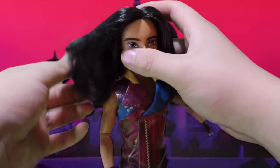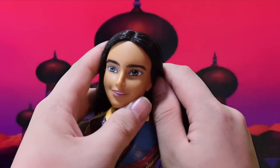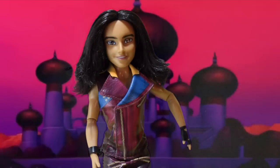I really like his face sculpt, to be honest. His hair is kind of messy — it's nylon hair but it's pretty straight and sleek-looking. His eyes are pretty oriental and he has very big brows. He looks a bit more like Aladdin than Jafar, to be very honest with you.